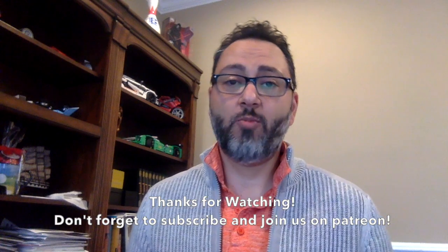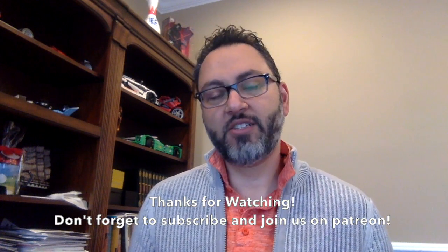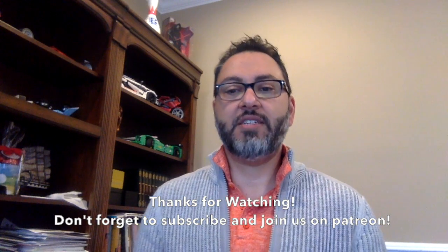Hopefully you've enjoyed this episode of Tamar's Favorites. Were you surprised by any? Maybe some, maybe not. What are your favorites? Let us know in the comments section. Don't forget to subscribe and join us on Patreon. Thanks again for watching, and see you in a future episode.